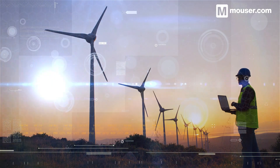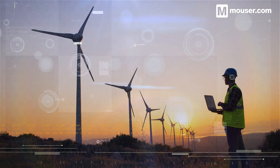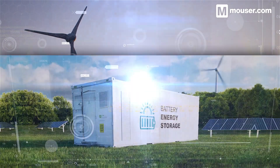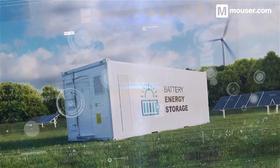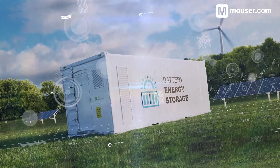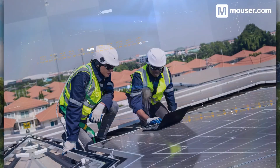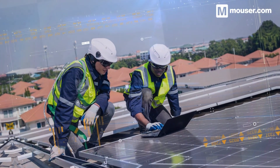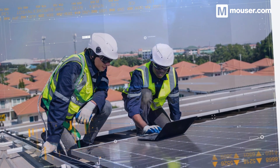Green energy storage is a big priority now, as it will dictate how future energy generation and distribution systems are designed. These 4 products, along with many others available from Mouser, will help you create efficient and trusted systems today that will stand up to the power requirements of tomorrow. More information is available in the video description, and don't forget to subscribe for all future featured application spotlights.